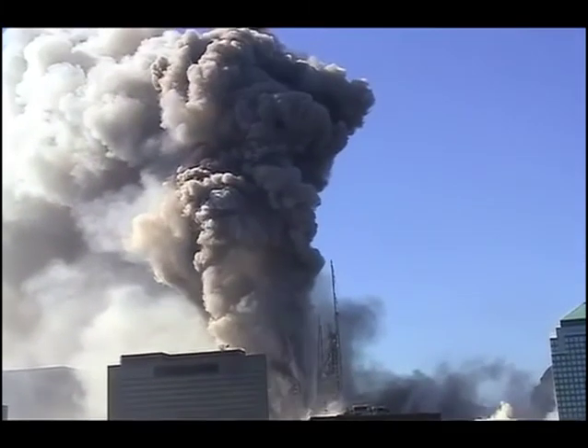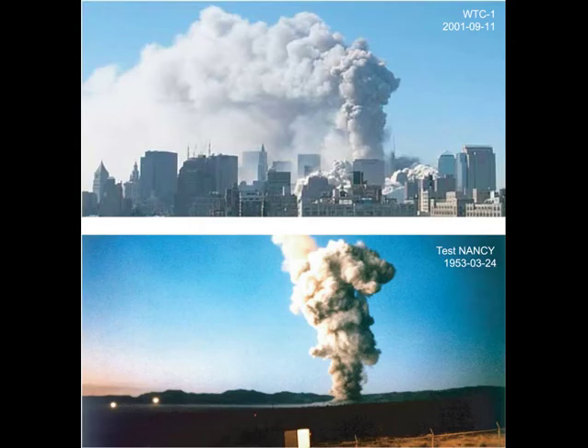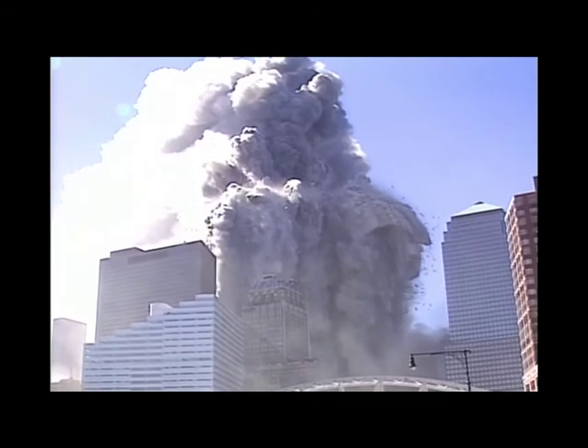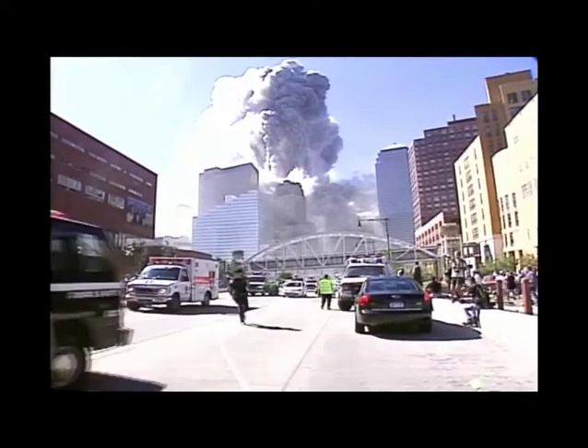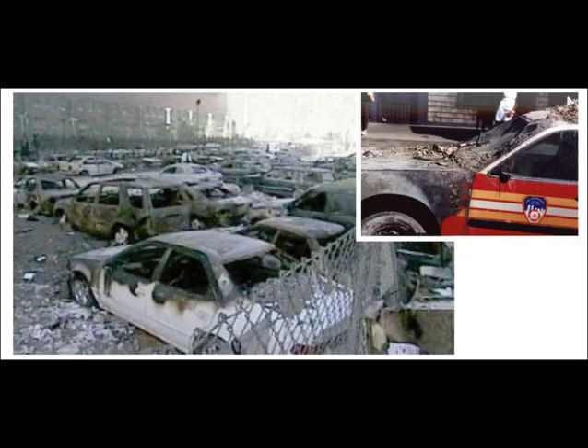Tower 1 shows a clear stem formation, matching perfectly with the stem formation of the nuclear test Nancy. As this is an underground nuclear explosion, the electromagnetic impulse EMP was shielded by the building's steel cage structure, which forms a Faraday cage, affecting only a few cars nearby.